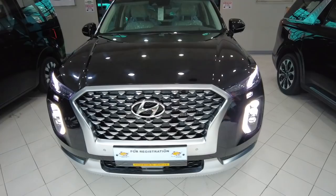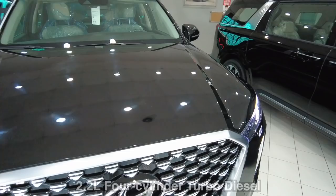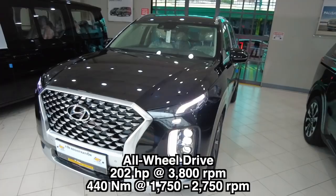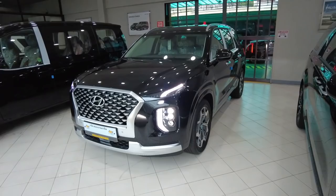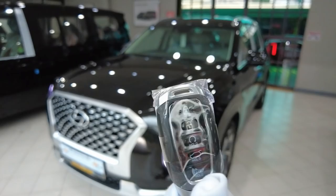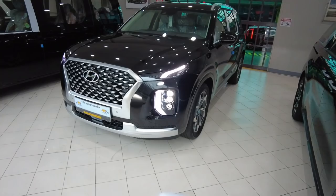This unit costs 3.8 million, but let me show you why this vehicle costs that much. The Palisade has a 2.2-liter four-cylinder turbo diesel engine. This is an all-wheel drive. It does about 202 horsepower at 3,800 rpm and 440 Newton meters of torque at 1,750 to 2,750 rpm. This is the key to the Palisade VIP — it is a smart key, a glossy key.